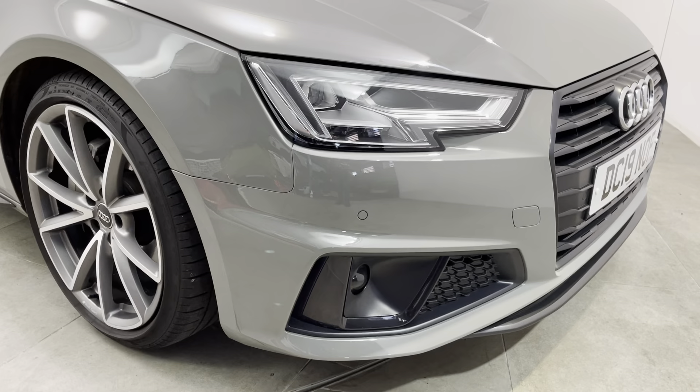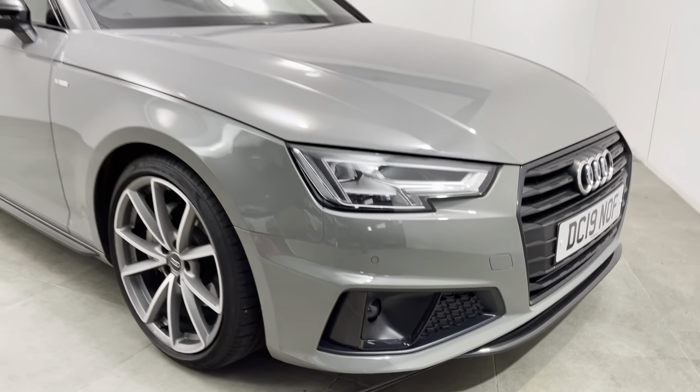Certainly no scuffs or marks to any of the bumper corners or to the trims lower down. Once again getting a close-up of all bumper corners to show you there's no scuffs or marks.